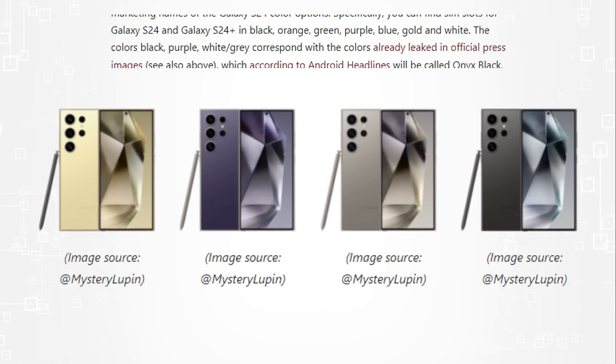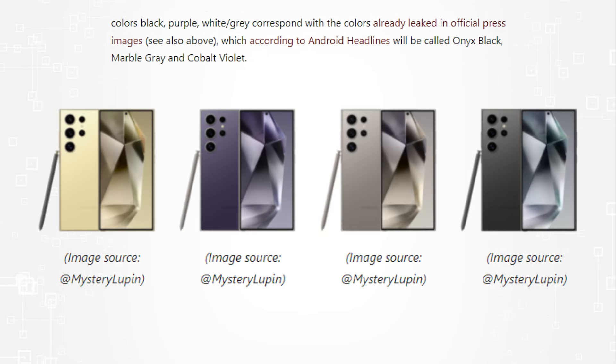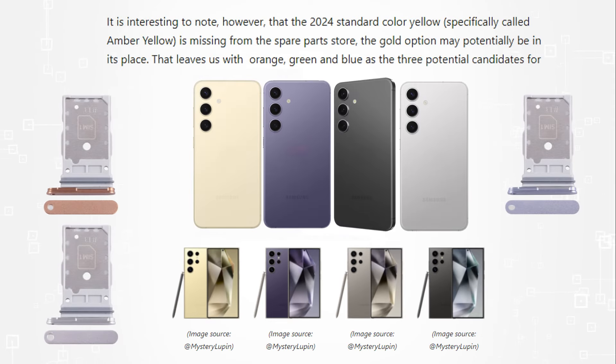Android Headlines claims that the colors onyx black, marble gray, and cobalt violet, which were previously leaked in official press images, correspond to the colors black, purple, and white or gray.